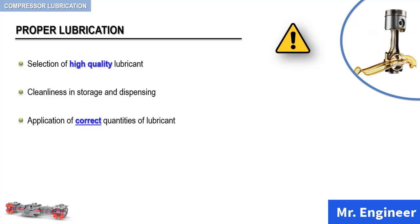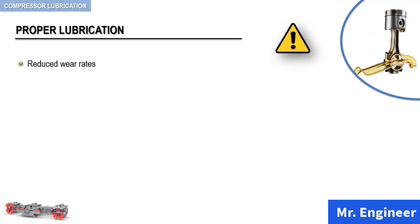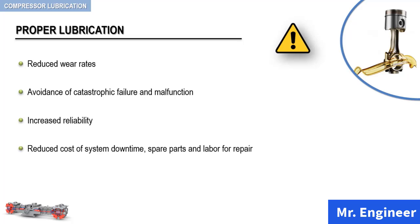Proper lubrication will lead to reduced wear of sensitive and critical parts of the compressor, avoidance of catastrophic failure and malfunction, increased reliability, reduced cost of system downtime, spare parts, and labor for repair, and minimum power consumption.